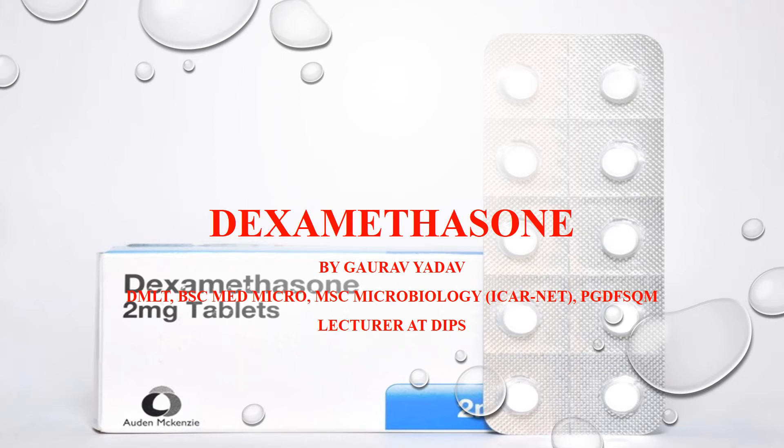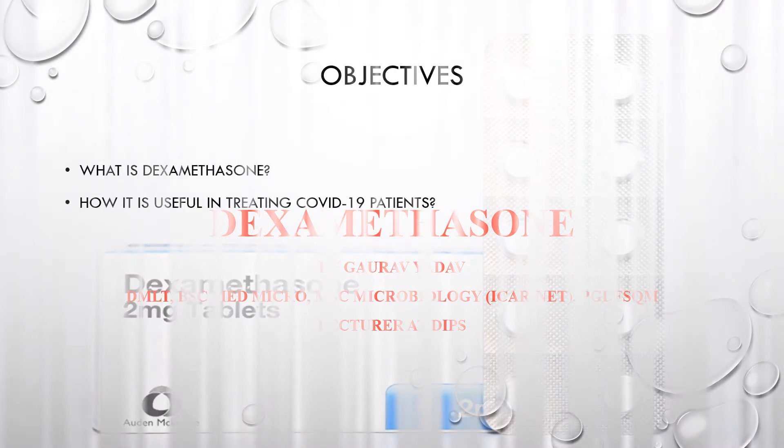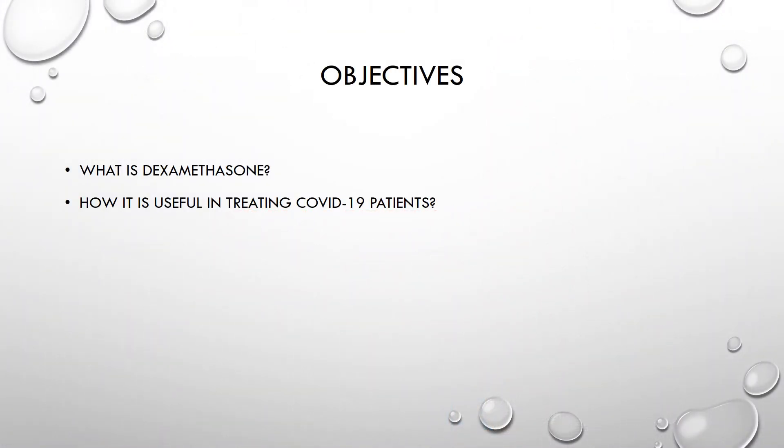Hello guys, welcome back to the Goryada channel. Today I'm going to tell you about dexamethasone — what it is and how it is useful in treating COVID-19 patients.